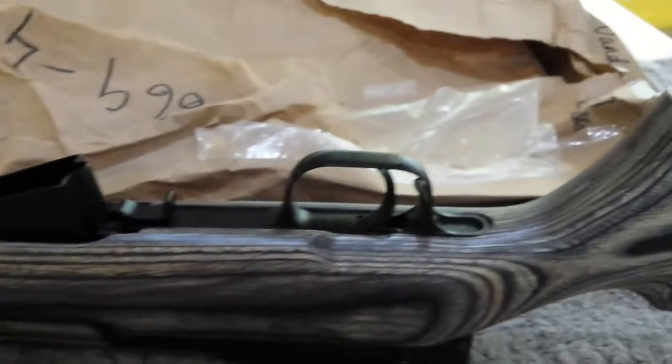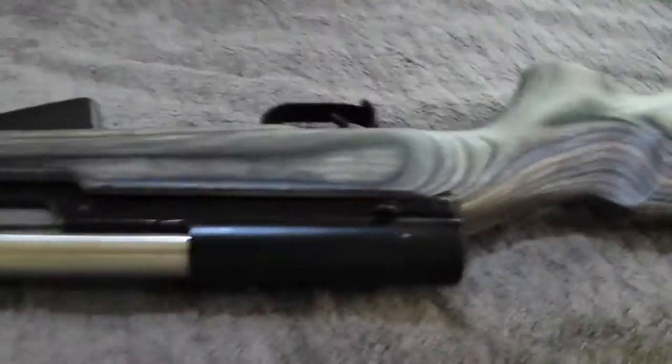Nice fit and finish. Five round magazine — pretty standard here in Canada. Good times. Russian Soviet SKS. Take care guys.